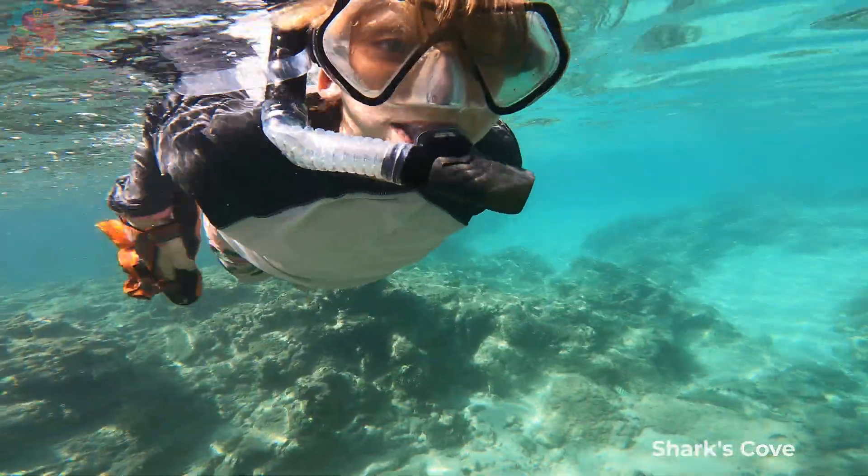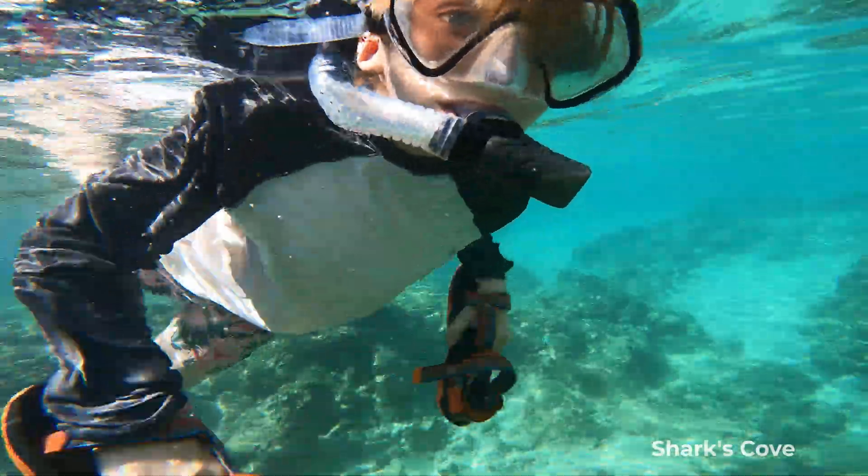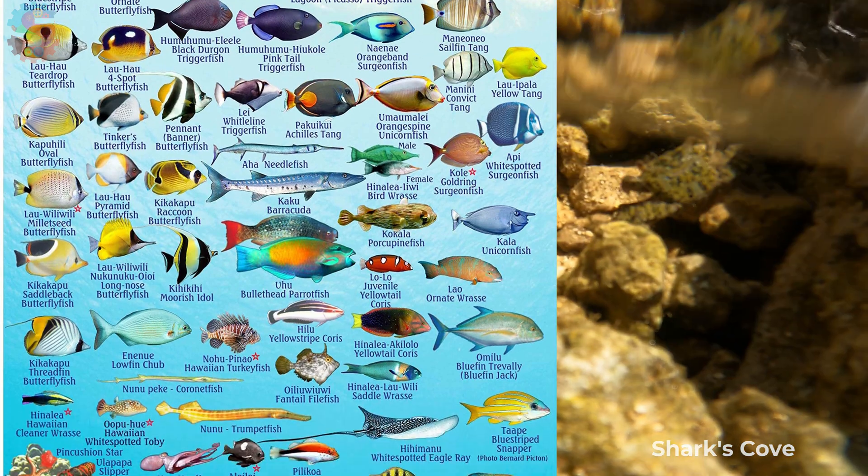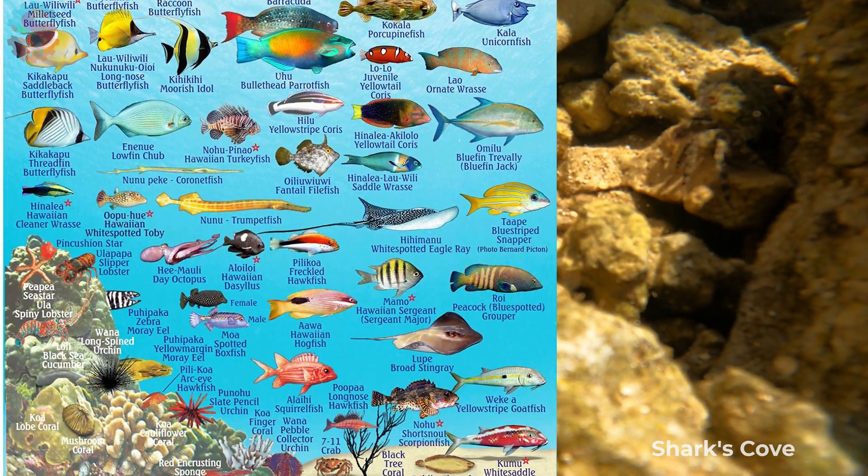Along the way, we discovered how all these animals are connected in a living, breathing food web, starting with tiny plankton and ending with top predators like dolphins and whales.